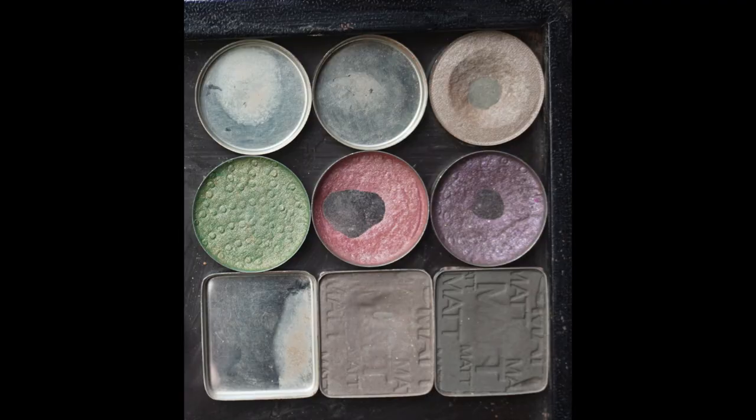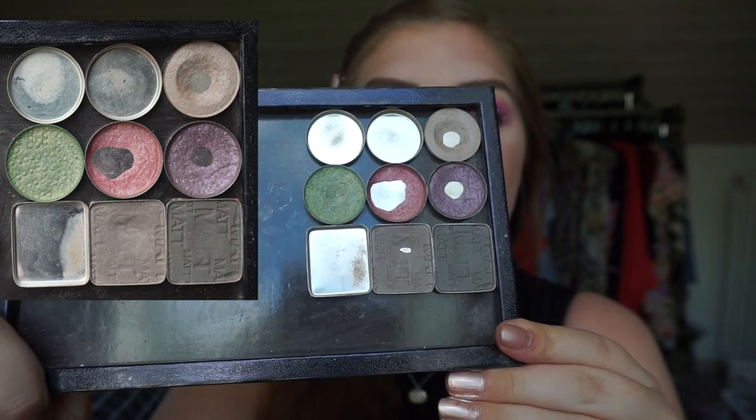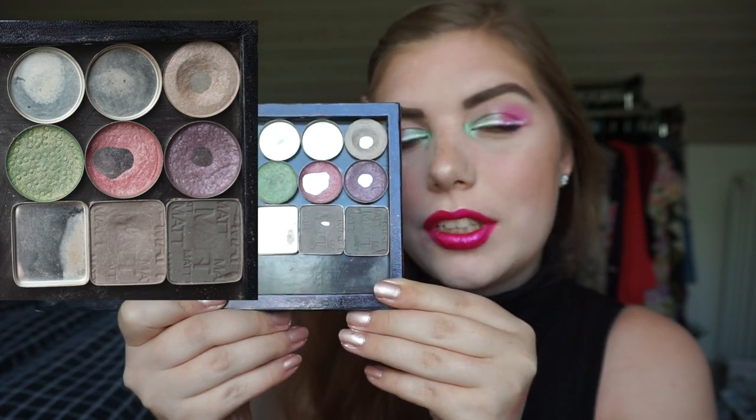Let me show you where I was last month with my eyeshadows, and this is where I am now. As you can see, there's not that much of a difference in this palette.